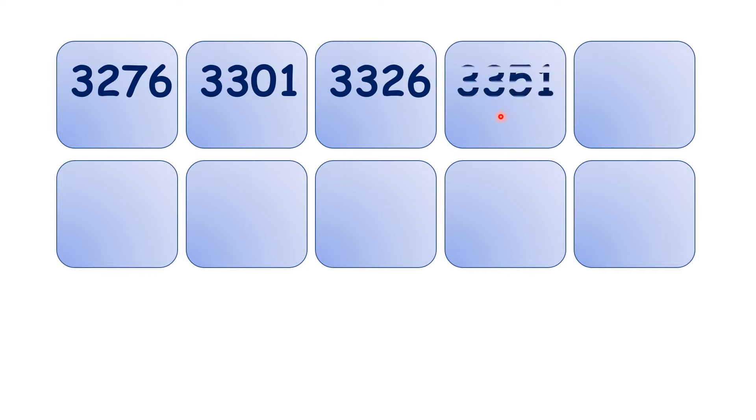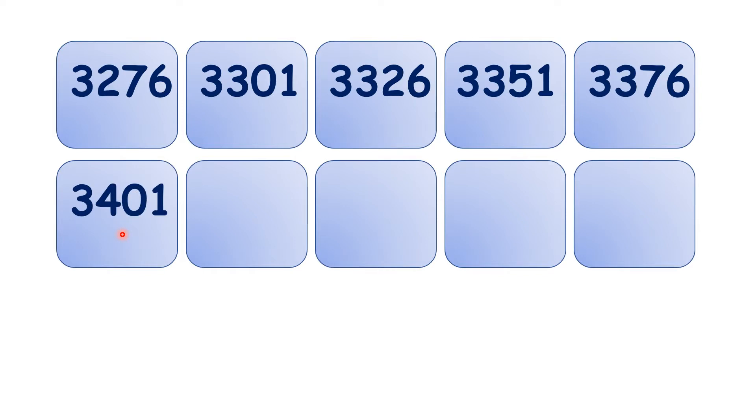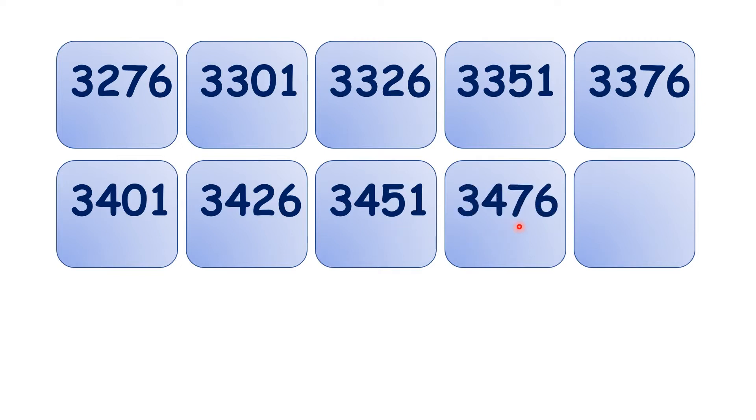We have 3,351, 3,376, 3,401, 3,426, 3,451, 3,476, 3,501.